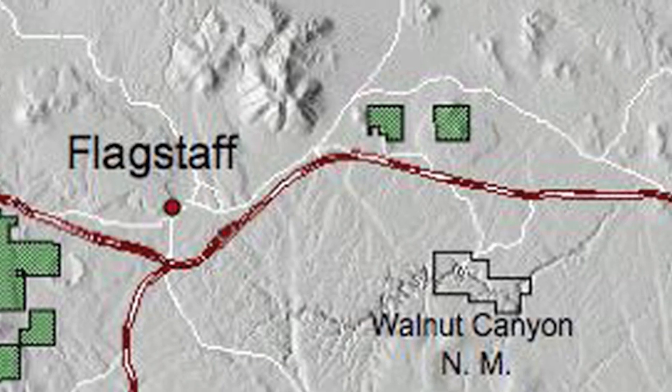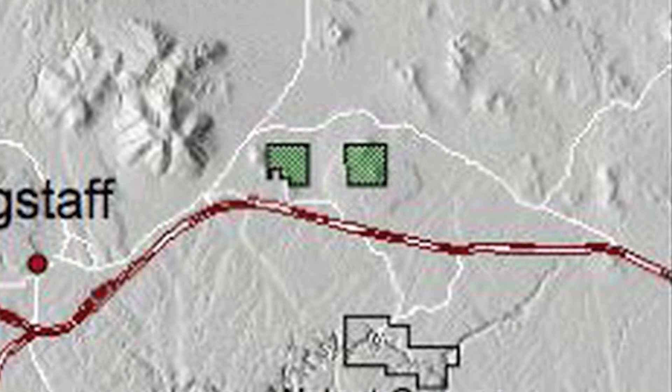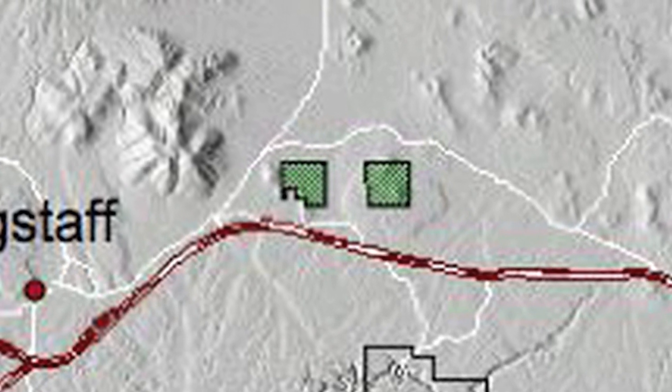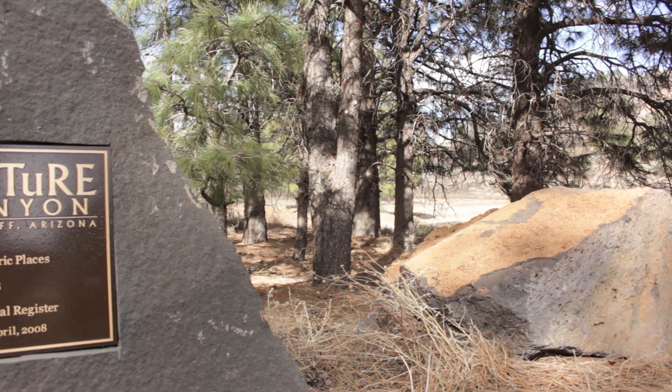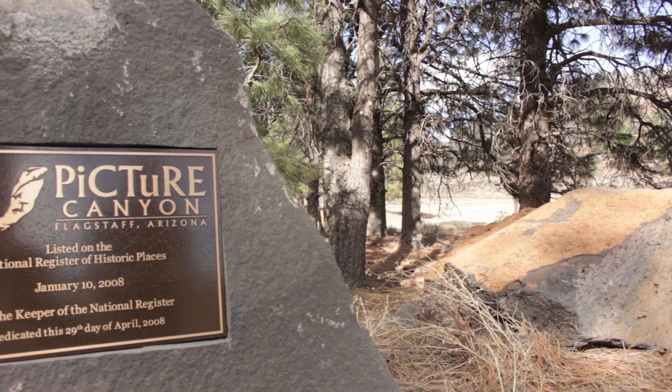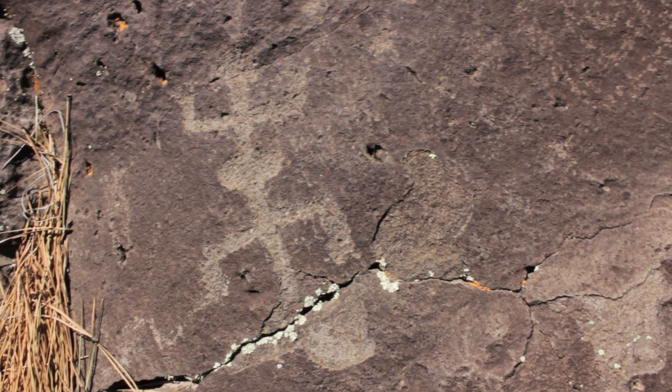Our two outlying sections are east of Flagstaff, and they're each about 640 acres. One is called the Turkey Hills section, and the other is called the Sheep Hills section. They're made up of Ponderosa pine, and in this area you will find Picture Canyon, an important archaeological site within the area of Flagstaff.